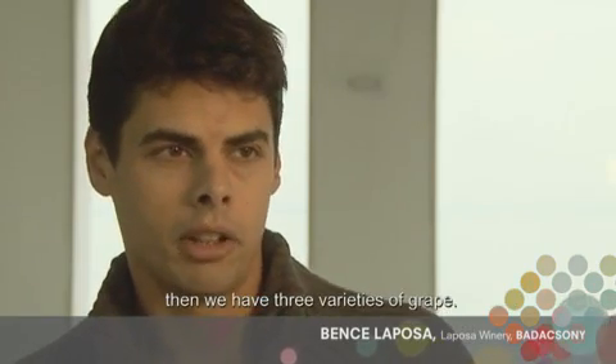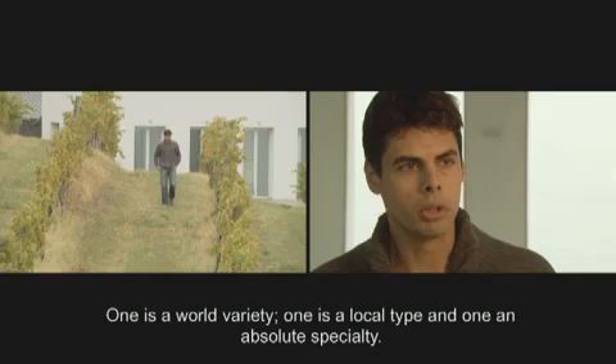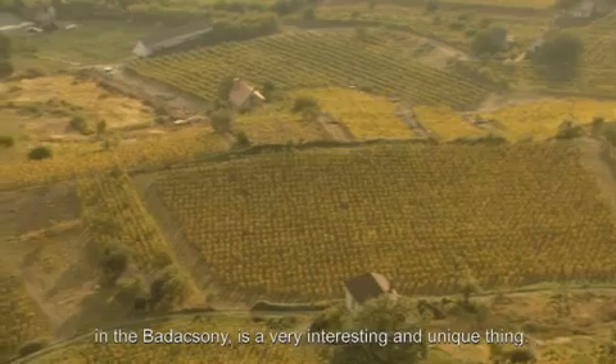When we talk about Olasz Riesling in Balaton, there are three different types: the world-class style, the local style, and a unique style found only in Balaton — something gracious and distinctive.